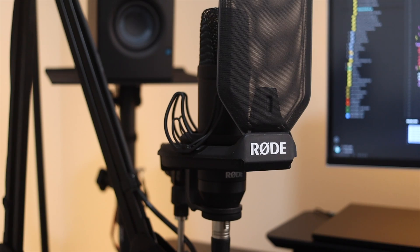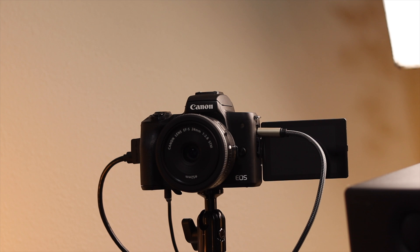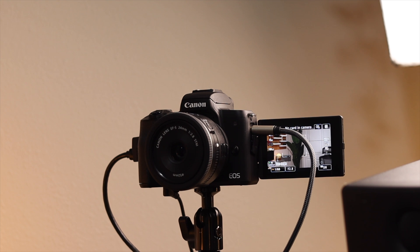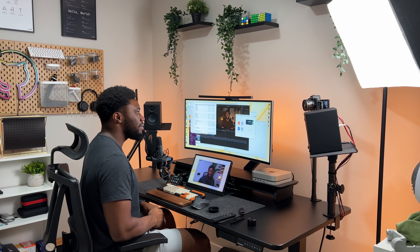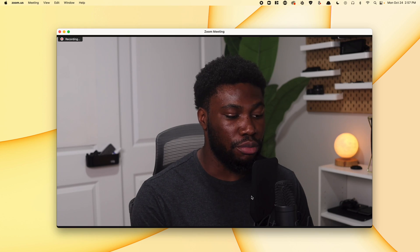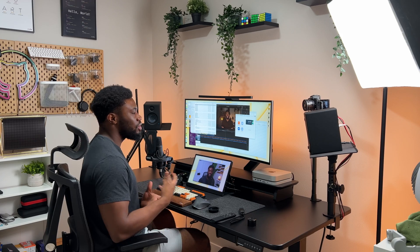My microphone is the Rode NT1 paired with the Rode AI-1 interface. I got them together as a bundle but you can also get them individually. The microphone connects to the interface, then the interface connects to the computer via USB. My webcam is my secondary camera, the Canon M50 Mark II, connected to my computer via the Elgato Cam Link. Together the microphone and the webcam produce what you see here — I'm using a DSLR for my webcam, and this is what most people I have calls with see, recorded directly from Zoom.